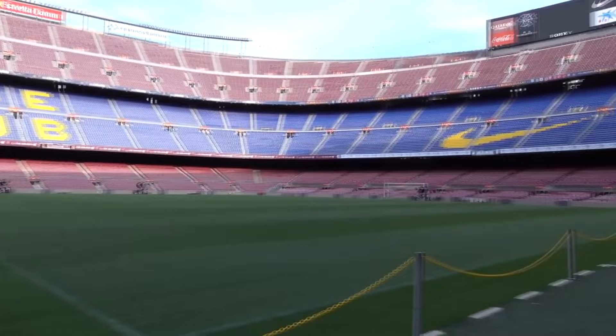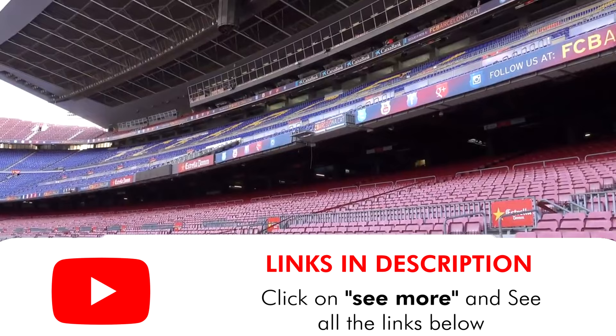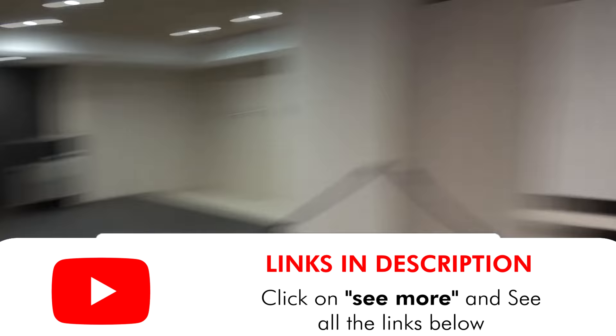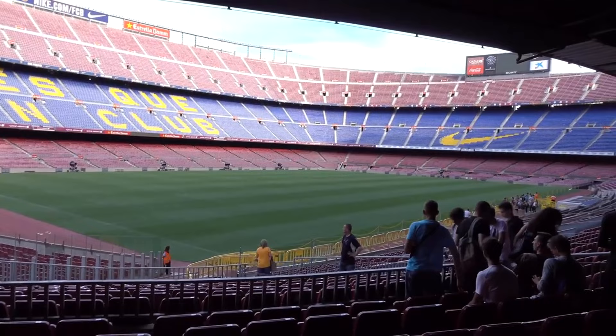Our last tip: visit Camp Nou stadium, Barcelona's football ground. It's a sensational experience even for those who don't like football — my wife doesn't like it and she loved it. The stadium is beautiful and sometimes you can catch a Barcelona game, which is an amazing experience. Even without a game, the tour is worth it: you get access to the museum with the team's full history, trophies, jerseys, and access to the inside of the pitch. Totally worth it.